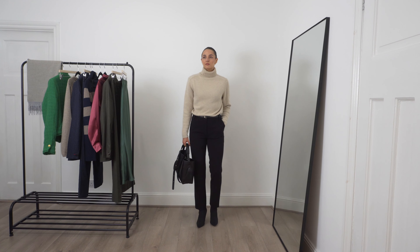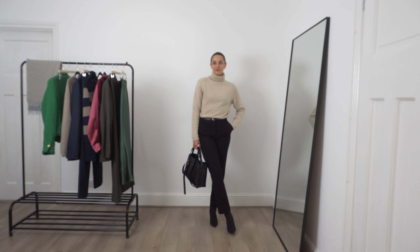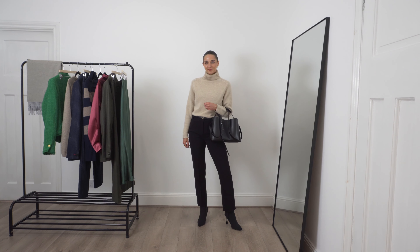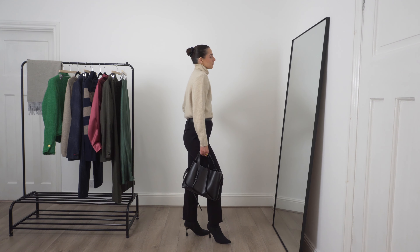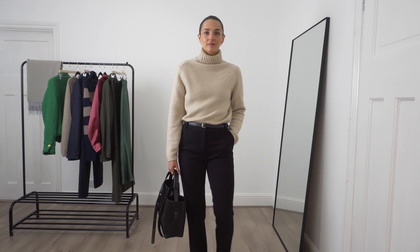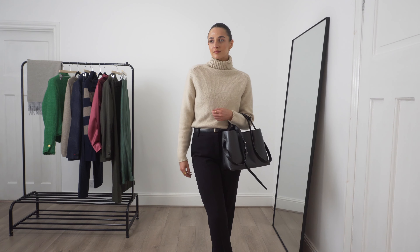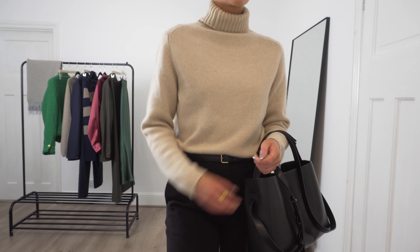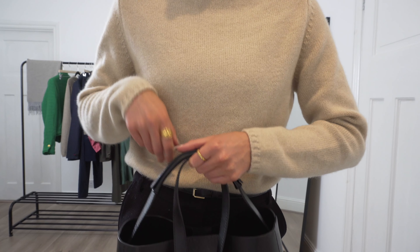Moving on to the cashmere roll neck jumper. This is in a beautiful linen colour and I absolutely love the neutral tone of this. It's made with 100% cashmere and has a contrasting rib detailing on the collar and cuffs. It's super soft and has a relaxed fit. I've paired it with the same trousers as before for a more formal look, but as this is such a wardrobe staple piece you could easily style it with a pair of jeans or a skirt to create everyday outfits. It's such a versatile piece you can style in many different ways throughout the year.